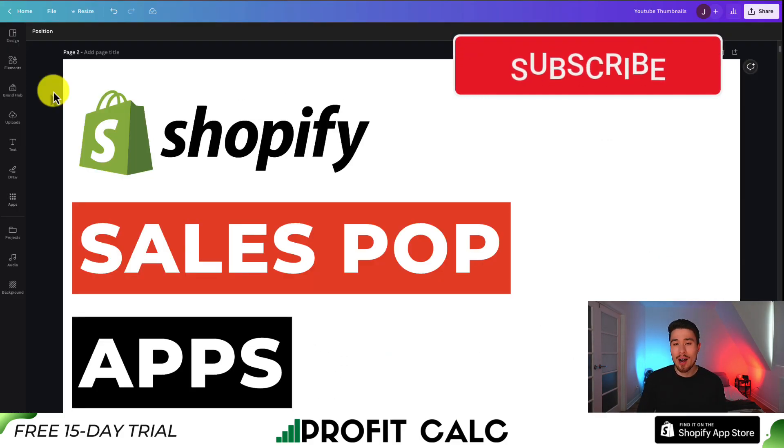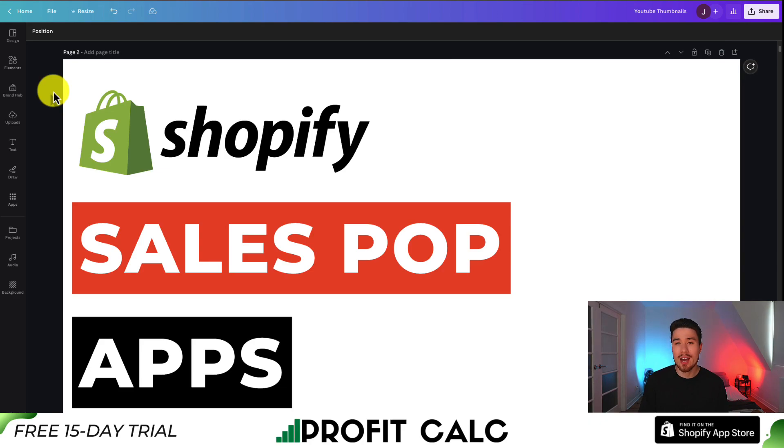So this is going to conclude the video here. I hope you enjoyed it, and I would love it if you hit that like and subscribe button, because that really helps the channel out. I'm coming up with new Shopify videos all the time and would love your support.